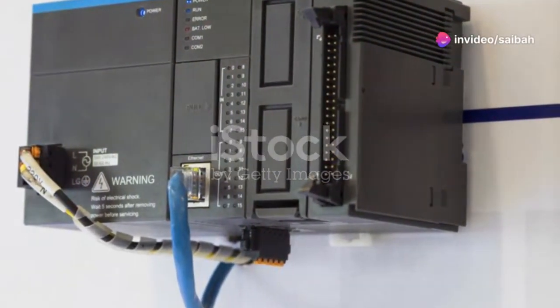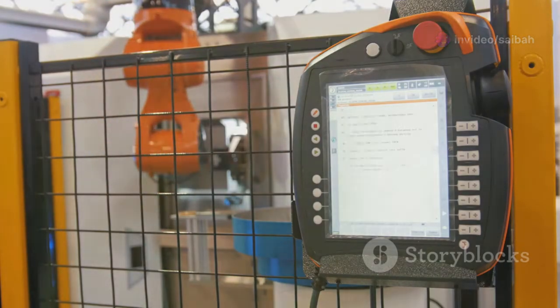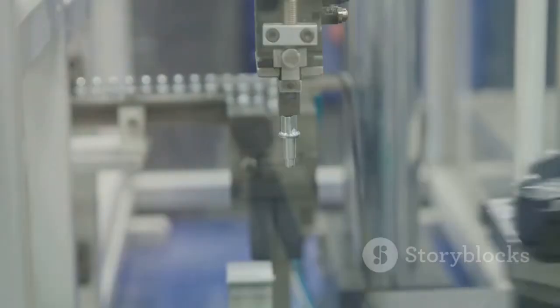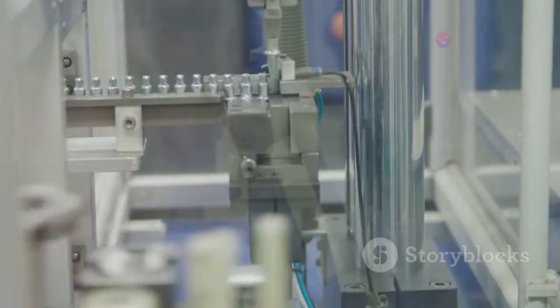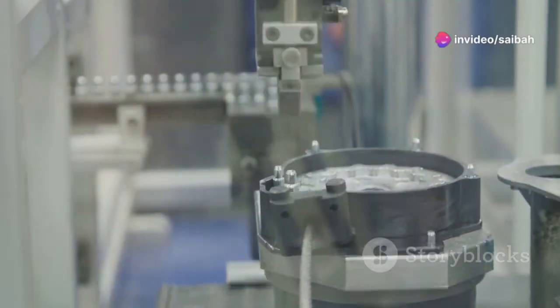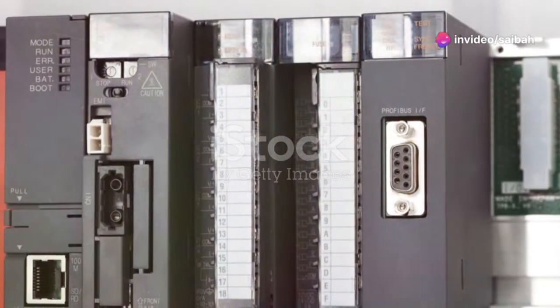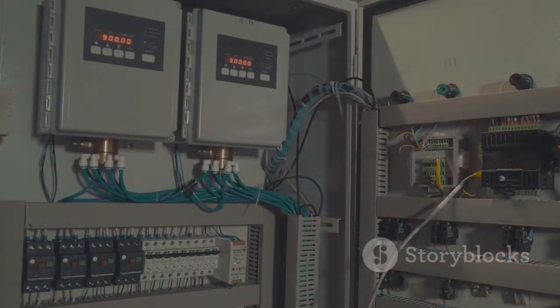Hey there, automation enthusiasts! Today we're diving into the fascinating world of PLCs, or programmable logic controllers. These little boxes are the unsung heroes of modern industry, quietly orchestrating everything from car assembly lines to amusement park rides. You might not see them, but trust me, they're everywhere, tirelessly working behind the scenes to make our lives easier and more efficient.